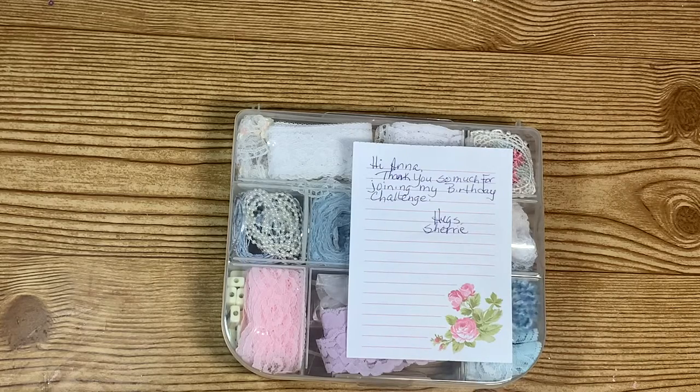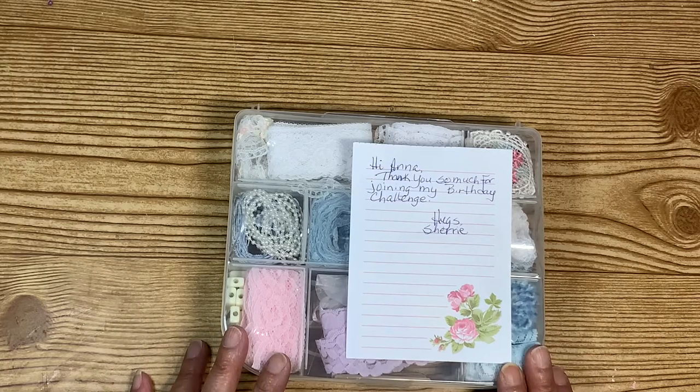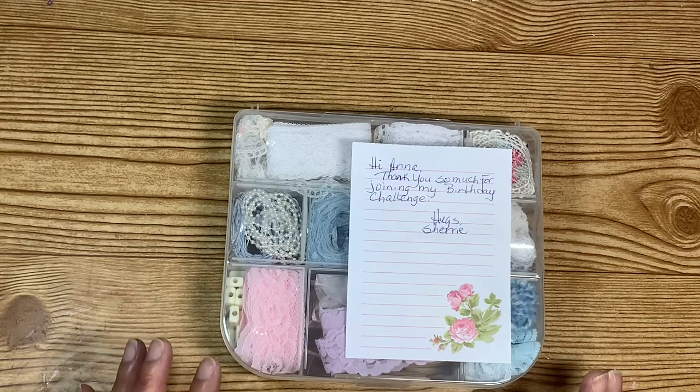Hello everyone, welcome back to my crafting world! This is Anna. I'm coming on today to share a birthday challenge giveaway winning. This one comes from Sherry Jones — she was having a birthday challenge, I entered her challenge and I was one of the winners. This was the prize that I chose; she had six different prizes and I chose this one.